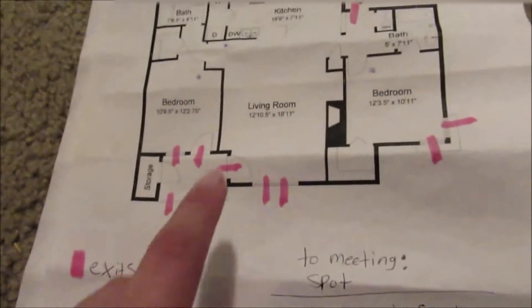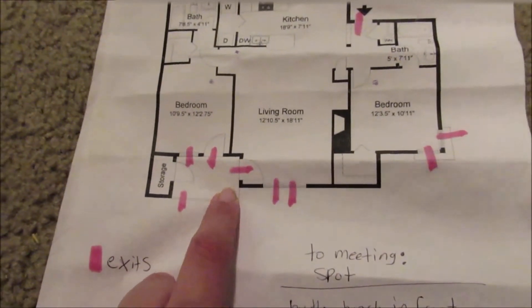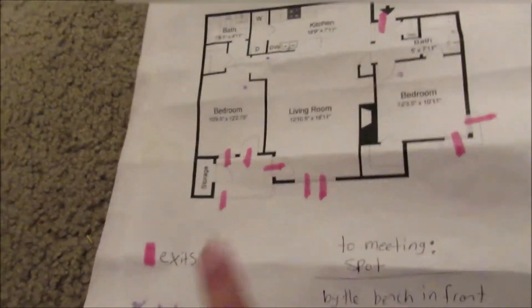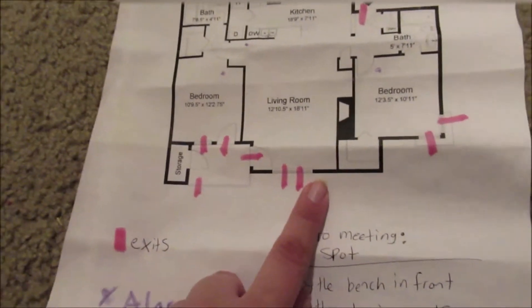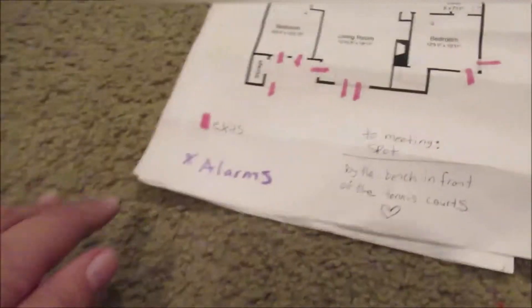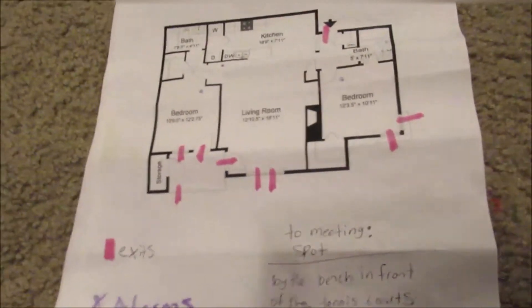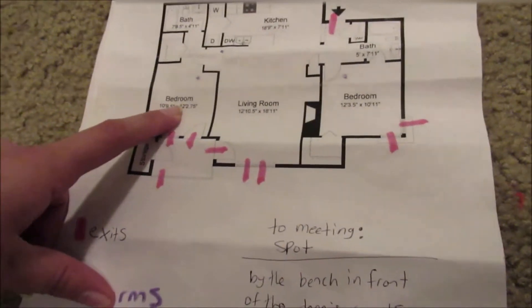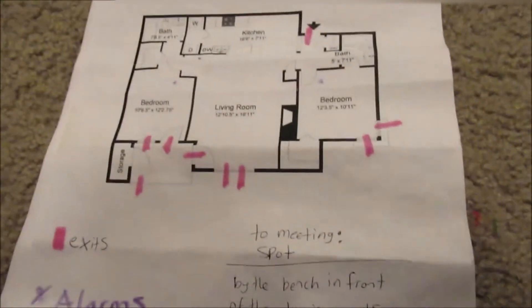On the third page, I printed out a map of our apartment and put marks next to all the exits, purple marks next to where our fire alarms are, and where our meeting spot is. We have one copy for the emergency kit and one in each of the bedrooms.